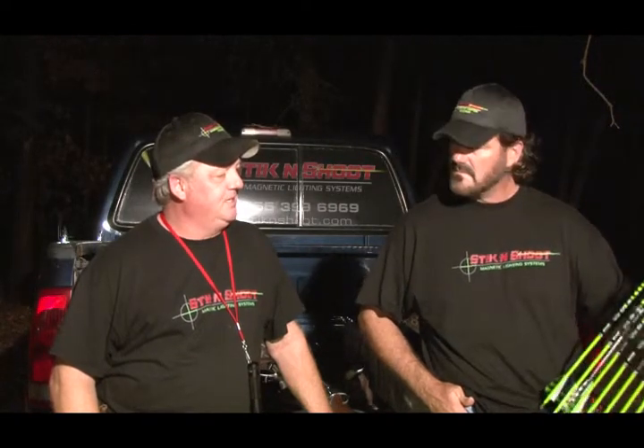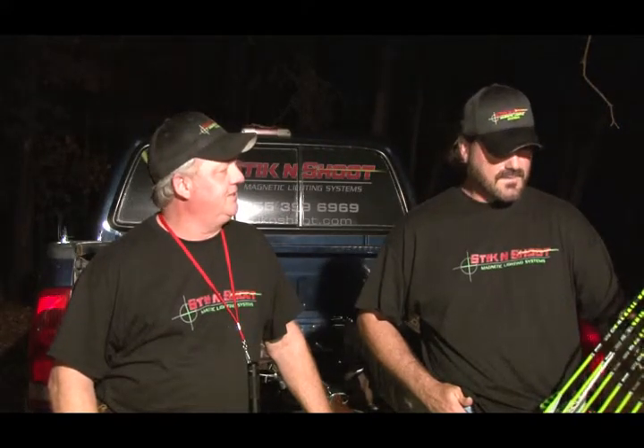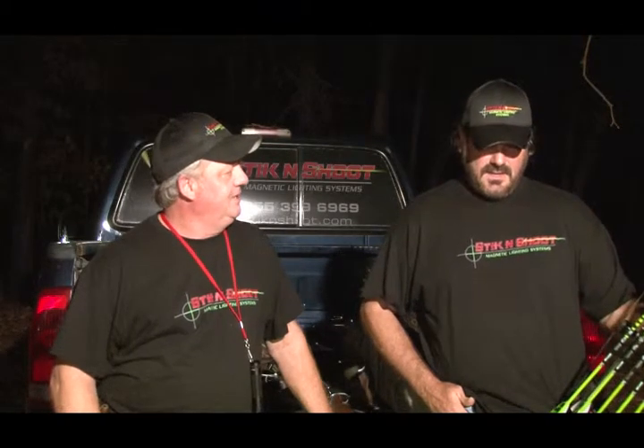Easy on, easy off. Just hit the pressure switch when you're ready to pull that trigger and you're ready to go. We do the same thing with our crossbow — we've got a crossbow extension that works on most crossbows. There's a couple out there that have redesigned their crossbows in the last couple of years, but there's gonna be a way to put them on there. Tonight Wes presents me with a new Stick and Shoot version to go on my camera that we're videoing with right now, which is phenomenal. We're gonna go out hog hunting tonight with Mr. Stick and Shoot and hopefully bring home some bacon.